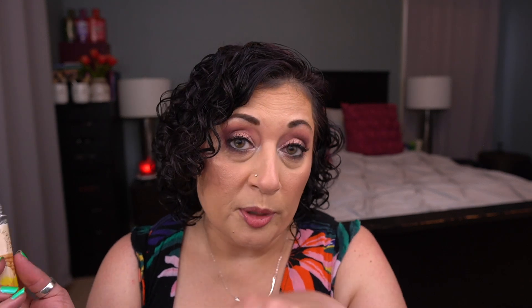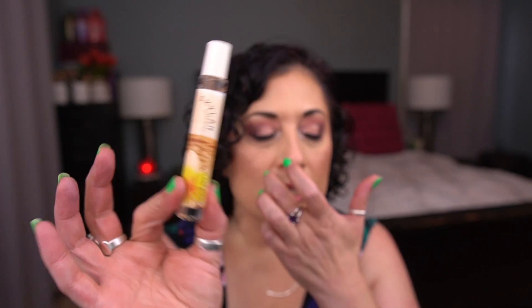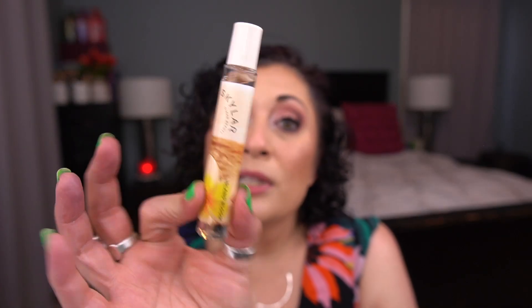A perfume came from my Skylar Scent of the Month Club: Island Bloom. The scent notes are cardamom, frangipani, and tuberose. It smells really pretty — a beautiful summer scent. I'm not 100% sure I'll keep the club though, since some Skylar scents just don't last on me very well. I'm skipping August and may end up canceling.